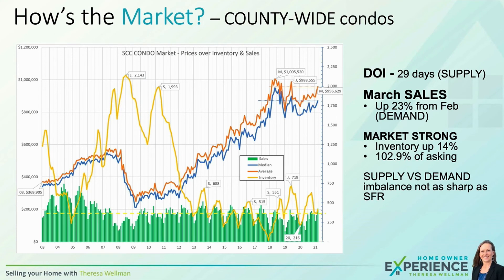Now let's take a quick look at condos. Countywide, there's a 29-day supply — a little bit more than what you're seeing in the single-family market. Sales are up 23%, so demand is increasing. The market is pretty strong, but inventory also increased 14%, and homes are selling at only 102.9% of asking, as opposed to the 110% seen in single-family homes. Supply versus demand is still indicating a seller's market, but the imbalance is not quite as sharp.